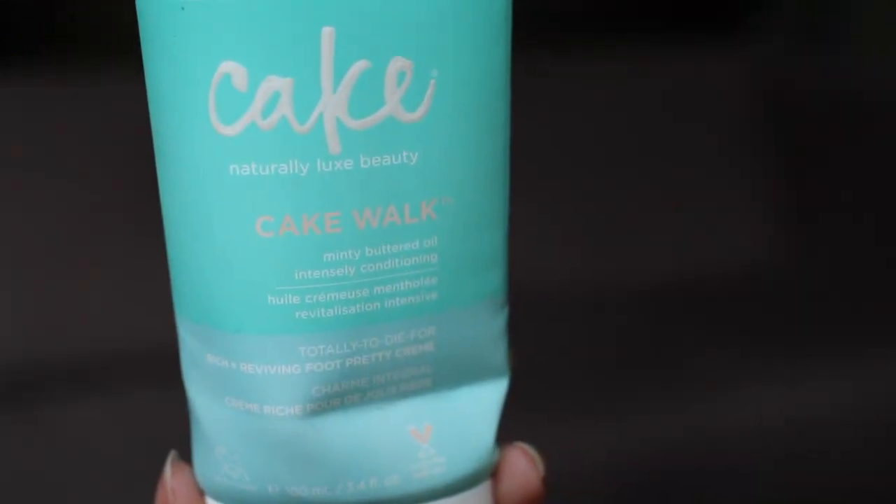The other product where I was very surprised by how many I used is the Cake Cakewalk Minty Buttered Oil. I use this as a hand and foot cream, applying it every night before I go to bed.